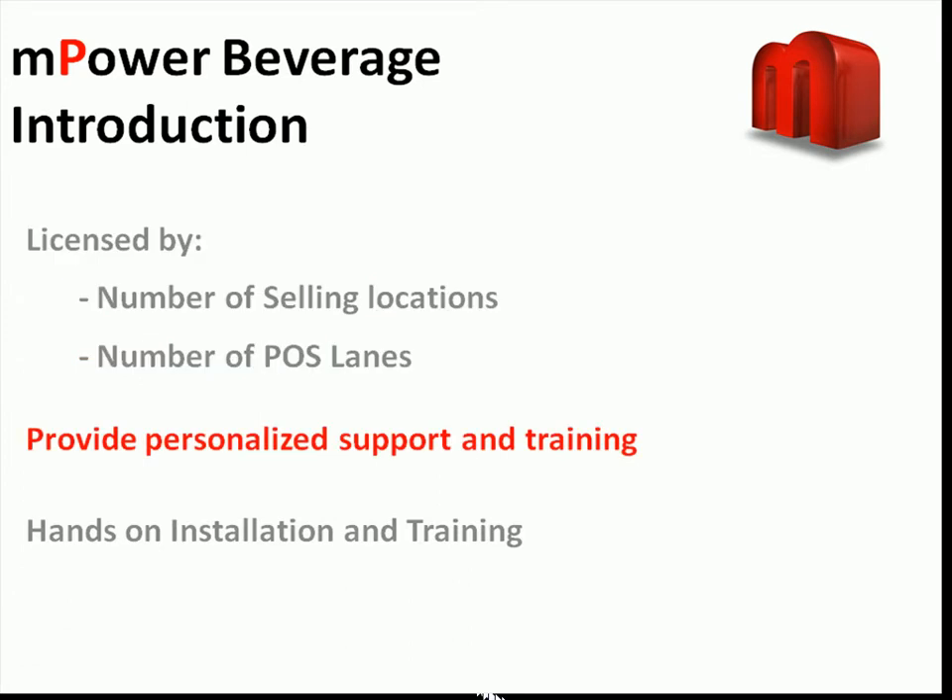One thing that cannot be shown in a demo is the personalized support and training that is provided by our team. We pride ourselves on giving a hands-on approach for helping you get set up and trained with the software. We do not just send you a CD in the mail and ask you to do everything yourself. We will do the initial setup of your database and install it on your computer while also providing the training to help you get comfortable with Empower.